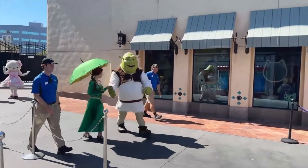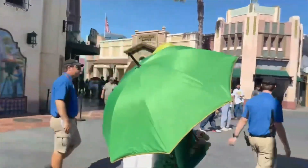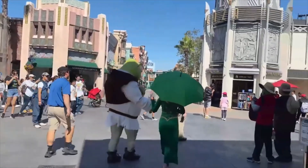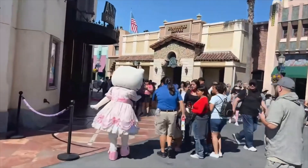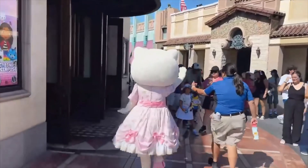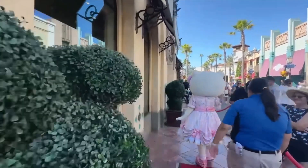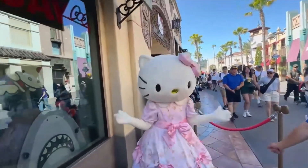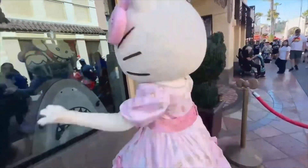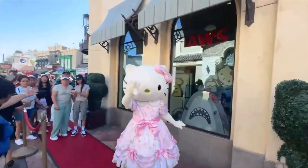It's Shrek and Fiona, everyone — good morning! Stay cool today, it's a hot one. There goes Shrek and Fiona to meet people. We met them last week so we won't do it again, but there's Hello Kitty! Look at Hello Kitty in her Hello Kitty outfit. We asked for a quick spin in the dress — awesome! Happy anniversary, we'll see you around later.